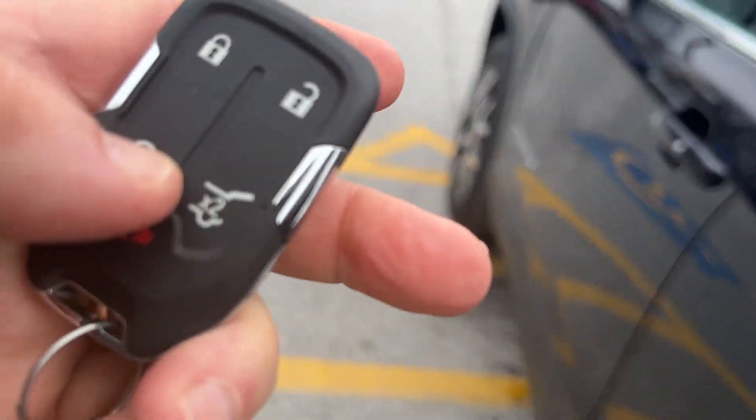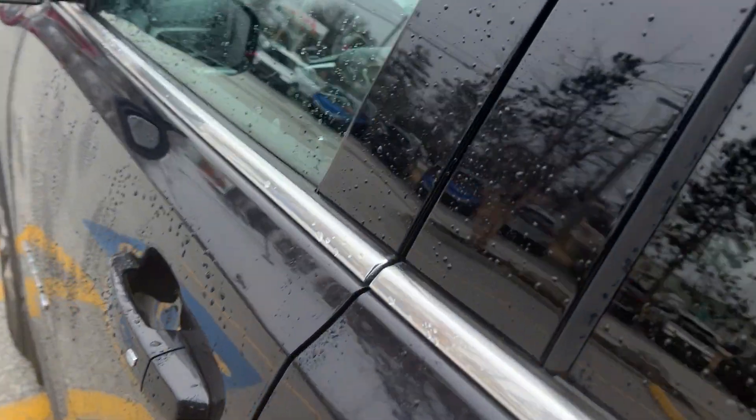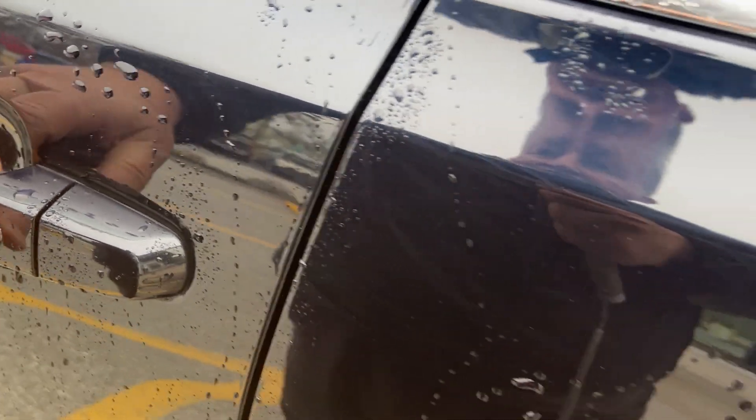For the starter, you just hold it and pull that down. It's a push-button starter, so you can lock and unlock your doors by pushing these buttons.